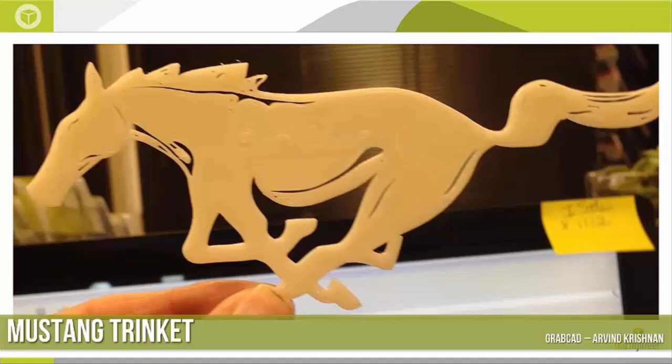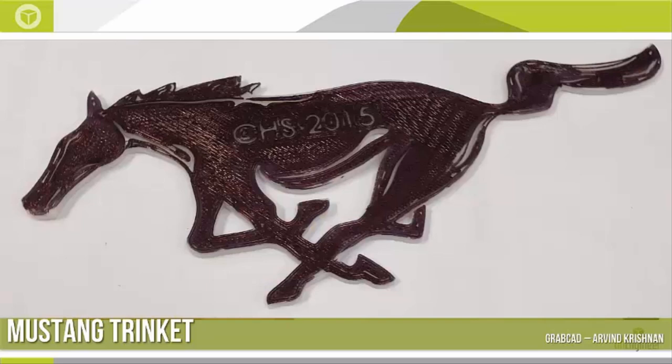Here's a trinket. I got the model of the Mustang from GrabCAD — it's a very simple model, and I made a couple of slight changes. It has the logo 'CHS 2015,' which stands for Creekview High School. This was a trinket for a homecoming mom — the school's mascot was a Mustang. I gave it to my colleague Diana, who is the office manager here, and she painted it the colors of the local high school and gave it to her daughter, who really enjoyed it. Simple parts like these can be customized with very little work because the majority of the model comes from online resources.